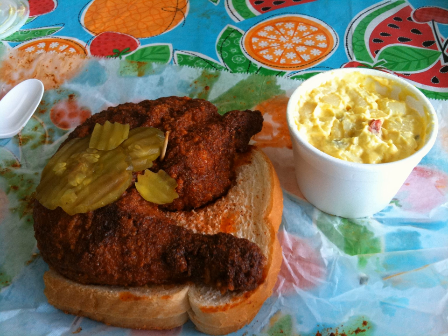Following this, KFC released Nashville Hot Chicken in its U.K. restaurants for a limited run between May 22 and June 18, 2017.